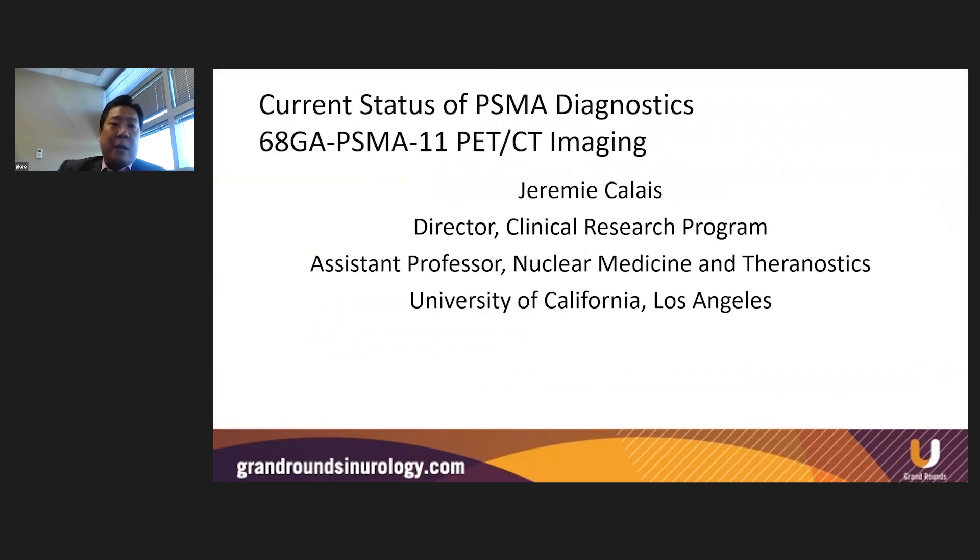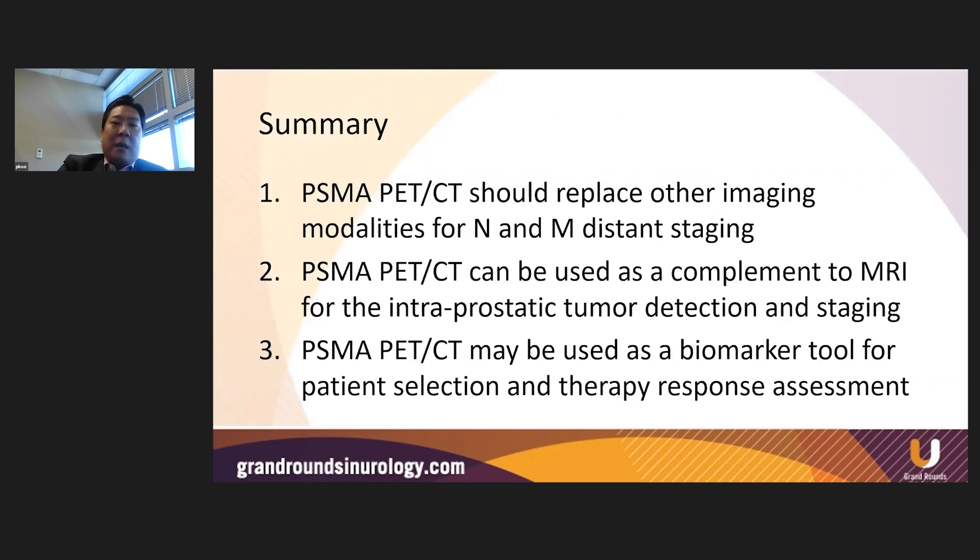Next, Jeremy Calais from UCLA gave a great talk about the current status of gallium-68 PSMA-11. One point he emphasized was that today there really is no difference between the various PSMA PET agents. Whether you're using gallium-68 PSMA or F18-based PSMA, they're pretty much the same. Yes, there are subtle differences in image quality and very clear differences in chemistry, but the output and data you get are pretty much the same. His summary recommends that PSMA PET should replace other imaging modalities for N and M distance staging, can be used as a complement to MRI for local intraprostatic tumor detection and staging, and may be used as a biomarker tool for patient selection and therapy response assessment.